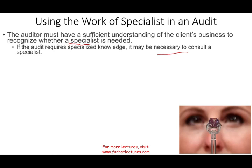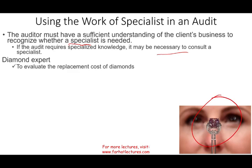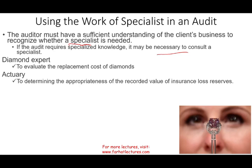What could be some examples? Let's assume you're auditing a company that has diamonds. You're not an expert in diamonds, so you'll need to hire an expert in diamonds — someone who's going to tell you the replacement cost of the inventory, because that's something you need to know. Or you may need an actuary to determine the appropriateness of the recorded value of the insurance loss reserves.